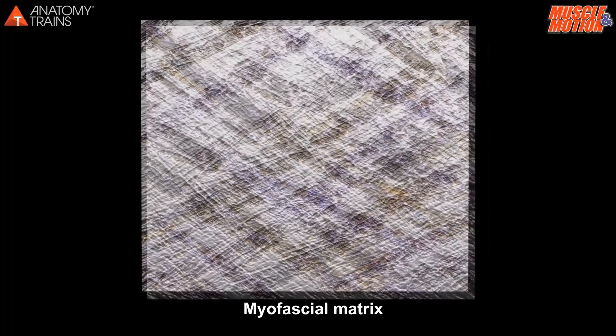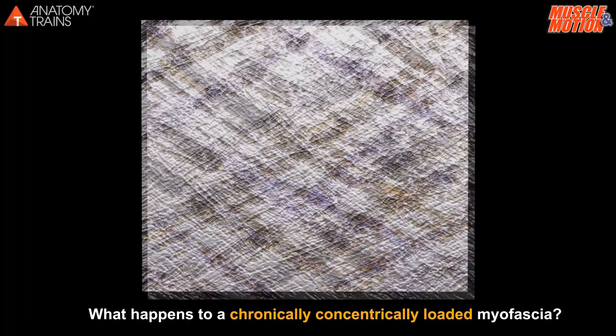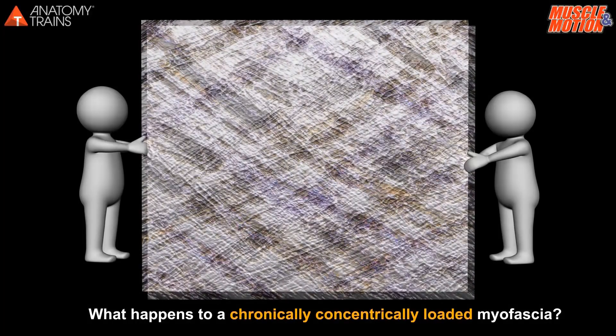In a normal, healthy state, the fascia is relaxed and soft. It has the ability to stretch and move without restriction. What happens to myofascia that is chronically, concentrically loaded?